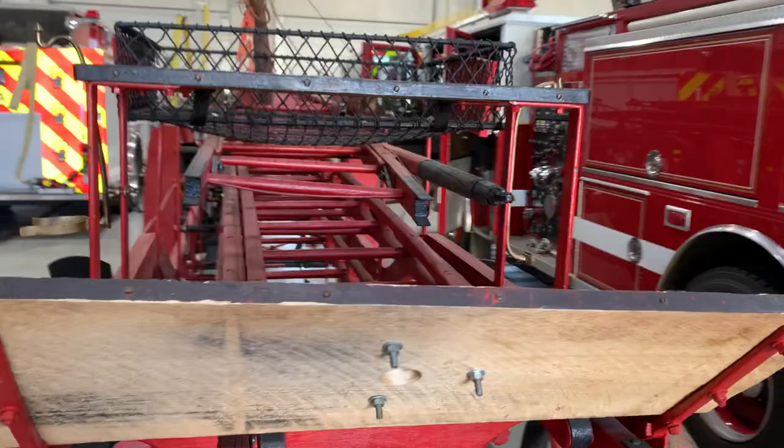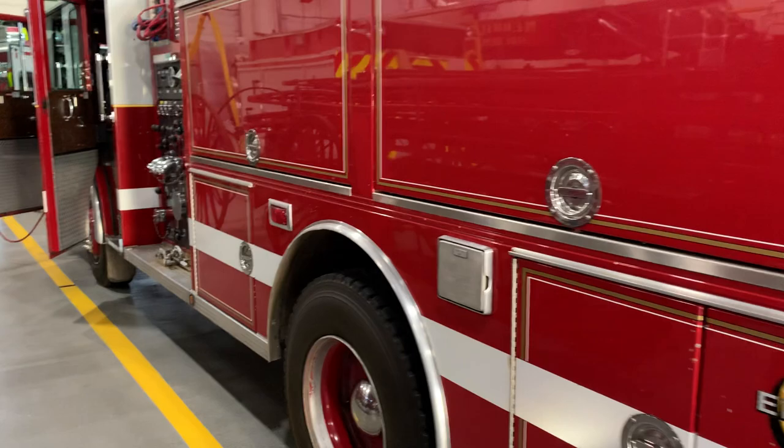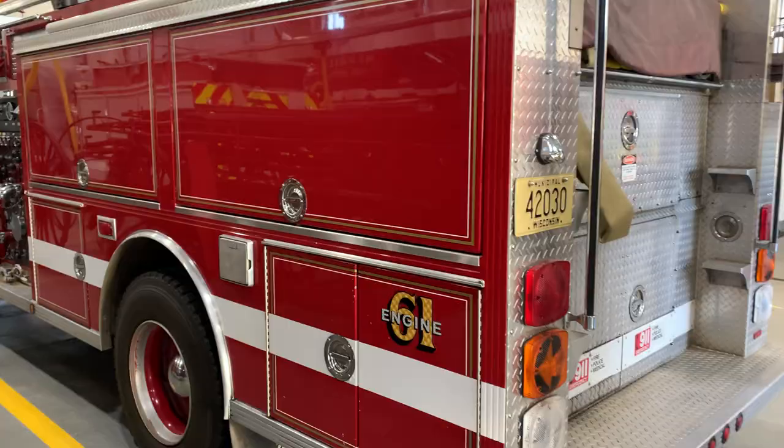So there's a lot of history here. This is our backup engine — Engine 61, our oldest fire engine. We use it as a backup to Engine 62 when needed, and that happens from time to time. Sometimes things break.